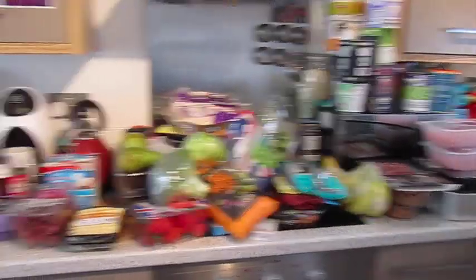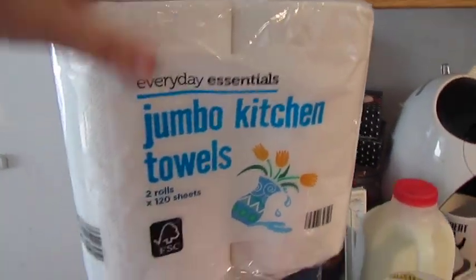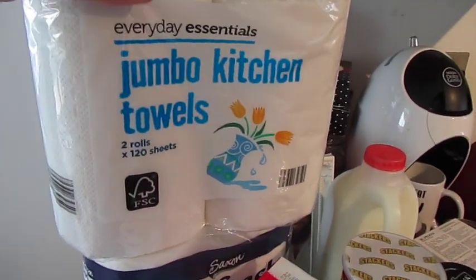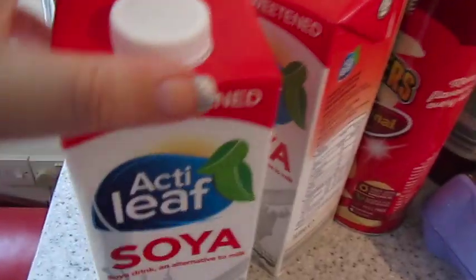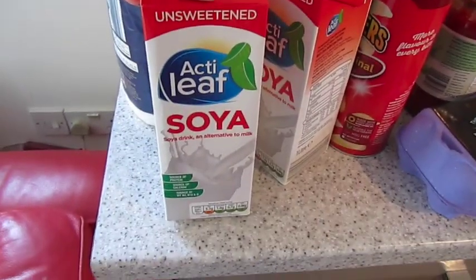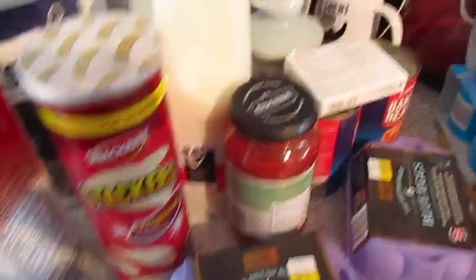Quick overview — looks like that. Let's start at this end. So we've got some jumbo kitchen towel, and then we've got some toilet paper, and we've got two cartons of unsweetened soya milk. And then we've got some Aldi's version of Pringles.